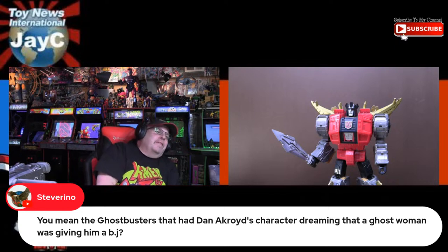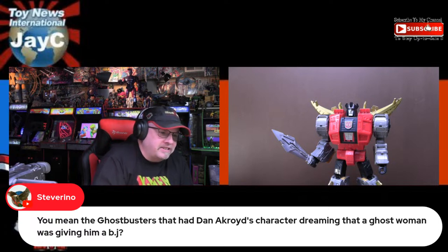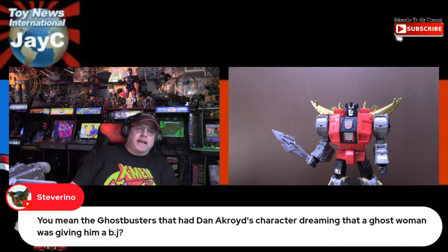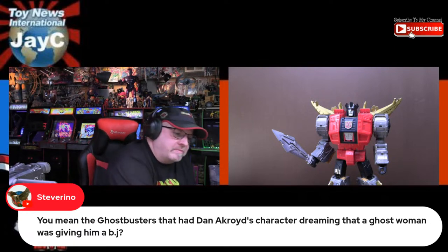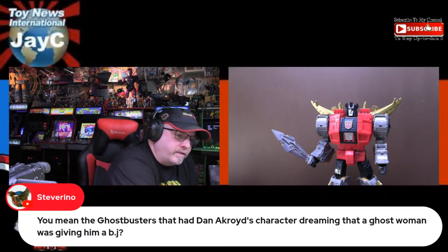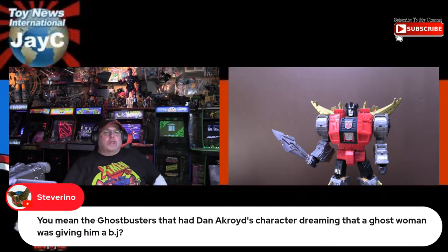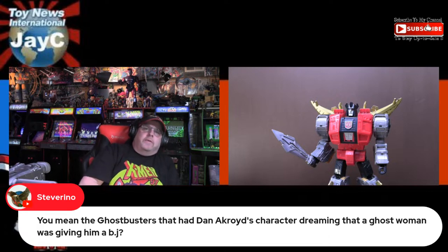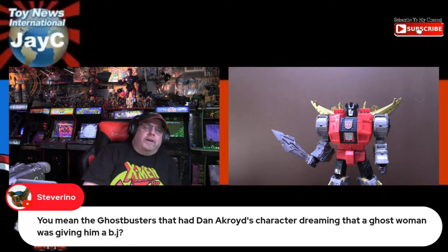Back to Ghostbusters — the shower scene was the most hardcore thing in the original. Go back and watch most movies that Dan Aykroyd and Bill Murray did back in the 80s — Ghostbusters is very much a toned-down movie for those guys. I never realized that Eddie Murphy was originally going to be in Ghostbusters but had a conflict with Beverly Hills Cop. I like Winston, but I often wonder what Ghostbusters would have been like with Eddie Murphy in it.